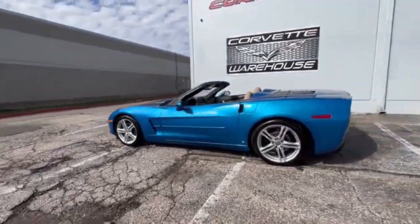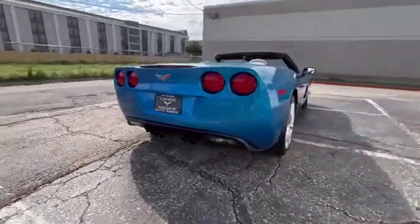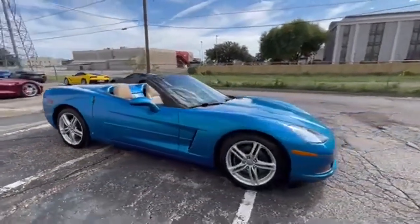With just 36,000 miles on the odometer, this Corvette is in excellent showroom condition and has been meticulously maintained. Financing is available and all trades are welcome.